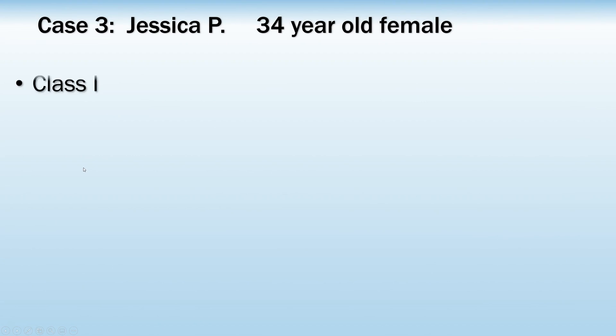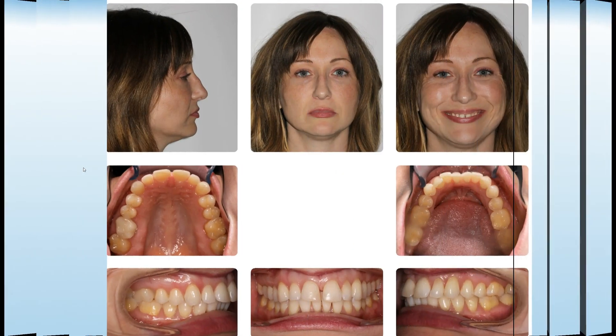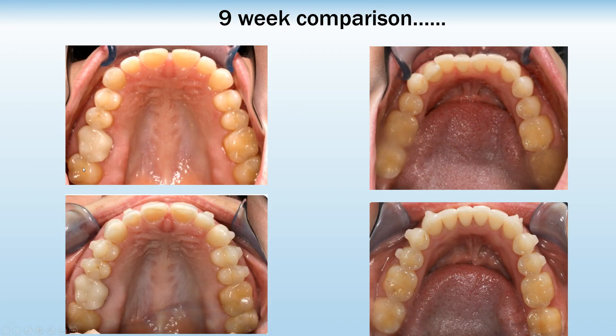We'll look at Jessica, who had spacing and a diastema in the upper and flaring in the lower. She was in somewhat of a rush to have treatment, so we treated her in nine weeks by having her change her aligners twice per week.